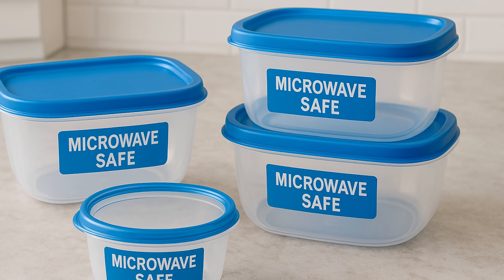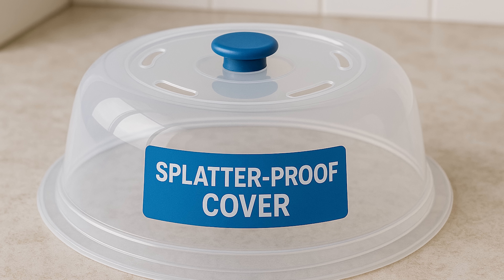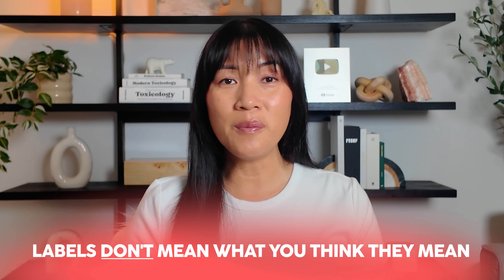And here's the kicker. You're probably doing everything right — using containers labeled microwave-safe, using those splatter-proof plastic covers, heating up store-bought meals, trusting what the label says. It's not your fault. The truth is, labels don't mean what you think they mean. And I'm not here to tell you to throw out your microwave or start overhauling your life. But once you understand what's really happening when plastic, packaging, and certain foods go into that machine, you may never look at reheating the same way again.